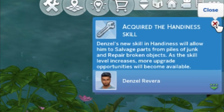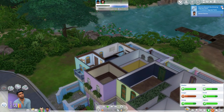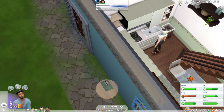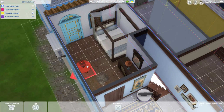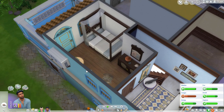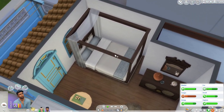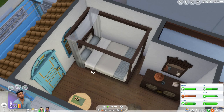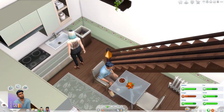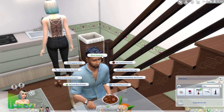I never knew this thing was functional — how come I never knew you could click on that? Denzel's new skill in handiness will allow him to salvage parts from piles of junk and repair broken objects. I'm so happy for you! Okay good. Oh yeah, we forgot our lamp outside. I quickly moved the bed up here — it's still hard for both of them to get in because one needs to get out for the other one to get in. So far it's working, I suppose.